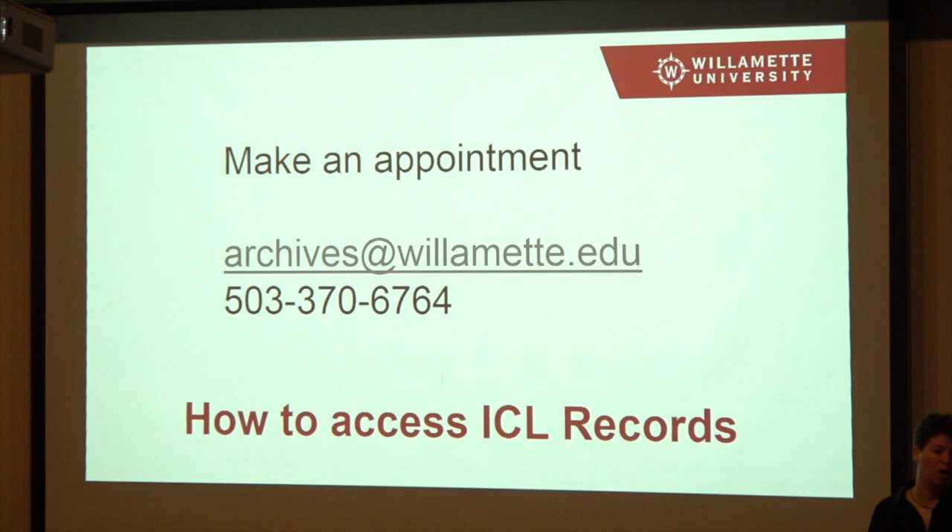Or you can call Mary McRobinson, who's the university archivist. Once you come in, we have some procedures: you'd fill out an application that helps us keep track of researchers and what they're interested in. You'd read a form that tells you how to handle our materials so there's no damage — things like washing your hands, not eating and drinking around them, not using pens that could leave permanent marks. And then we have a reading room, which is quite lovely, where you can sit down and we'll bring your records out to you based on what you're interested in looking at.